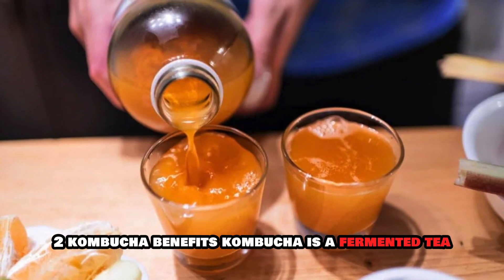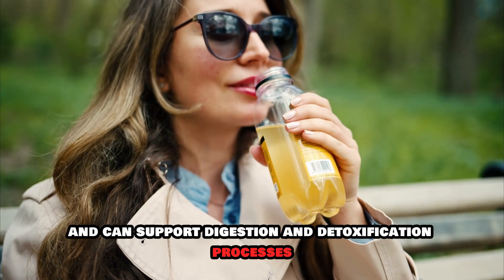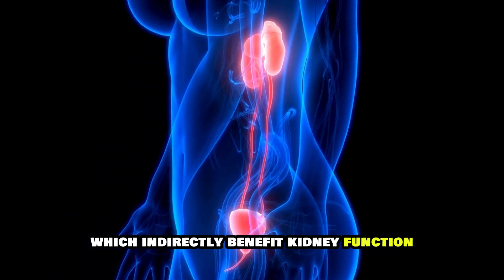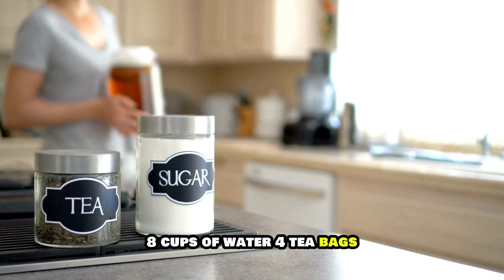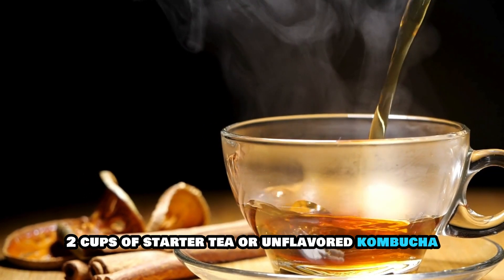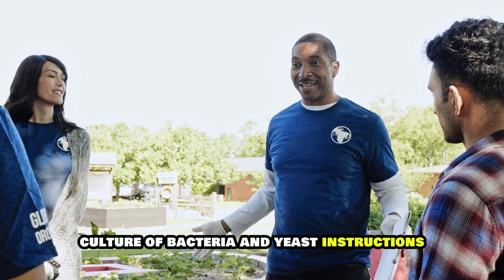2. Kombucha. Benefits: Kombucha is a fermented tea rich in probiotics and can support digestion and detoxification processes, which indirectly benefit kidney function. Recipe Ingredients: 1 cup of sugar, 8 cups of water, 4 tea bags (black or green tea), 2 cups of starter tea or unflavored kombucha, 1 SCOBY (symbiotic culture of bacteria and yeast).